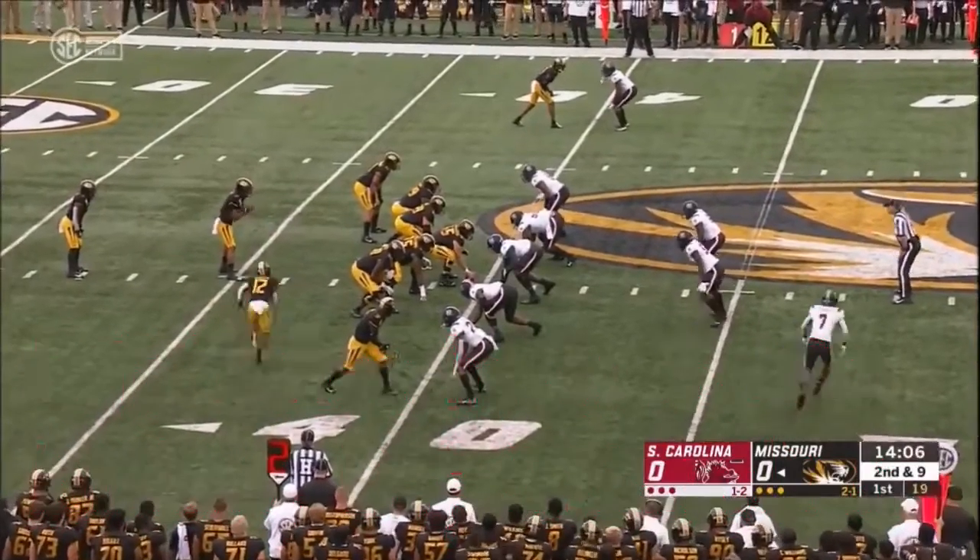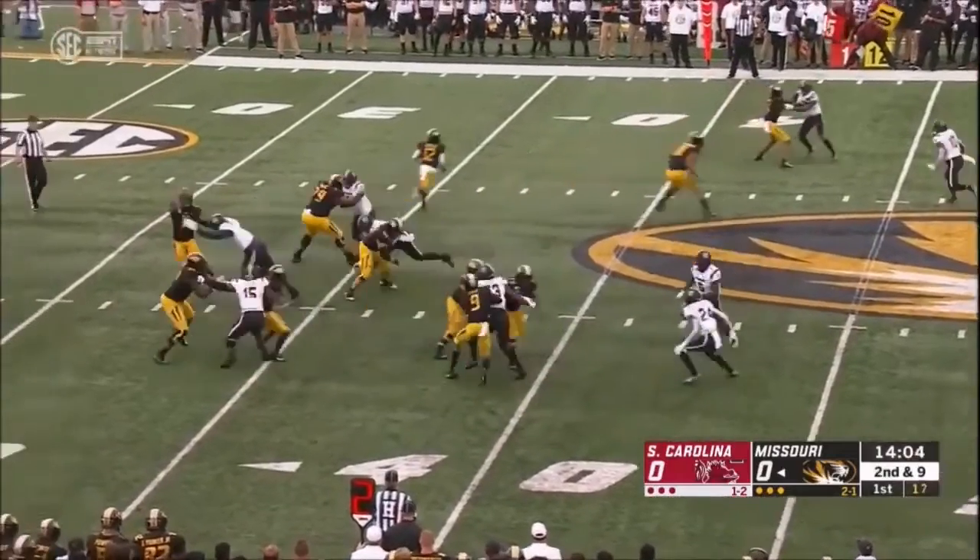What's up guys, Brook Breaks here, taking Javon Kinlaw, defensive tackle out of South Carolina.